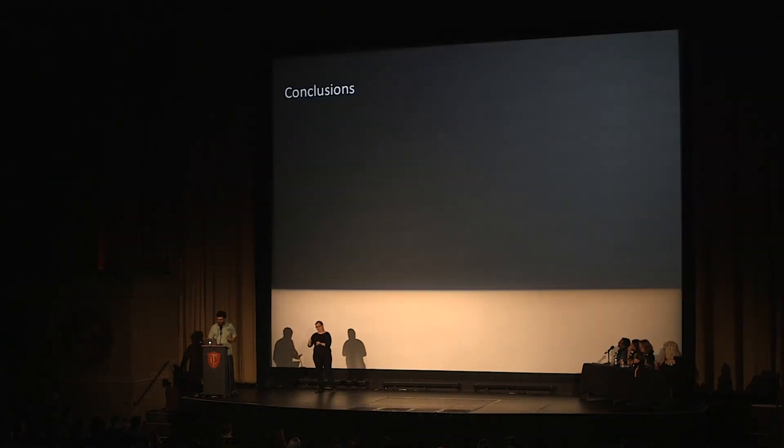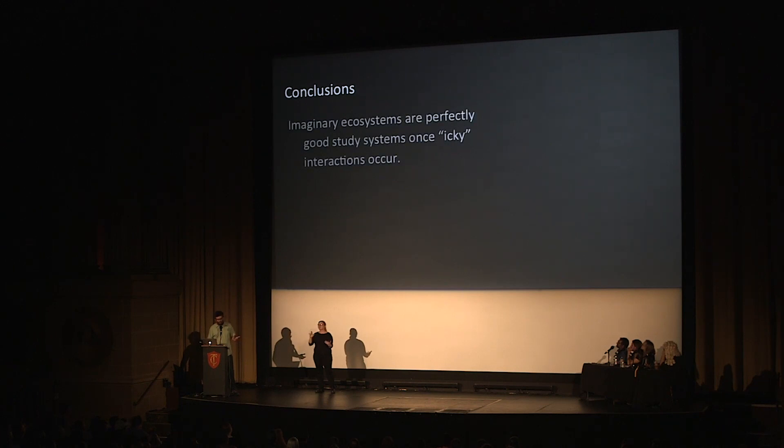What we can conclude from this is that fieldwork is actually a waste of time. What you really need to do is just find a ludic ecosystem and complement it with the necessary, more familiar and more common interactions — and you've got your study system. You can just go and do all the math you want. It's wonderful.